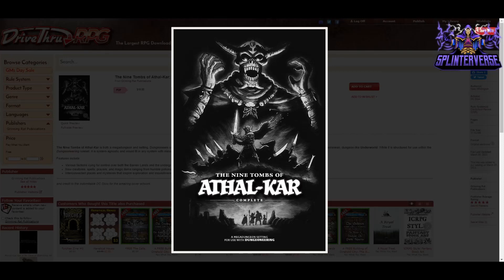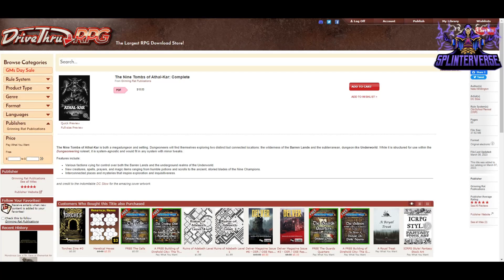Next we have The Nine Tombs of Athel Carr Complete — a mega dungeon setting from Grinning Rat Publications, $15. It's for OSR or the Dungeoneering system, which is an OSR system-agnostic ruleset. It's 60 pages by author Nate Whittington. It's cool that it's both a mega dungeon and a setting — dungeoneers will find themselves exploring two distinct but connected locations: the wilderness of the Barren Lands and the subterranean dungeon-like underworld.